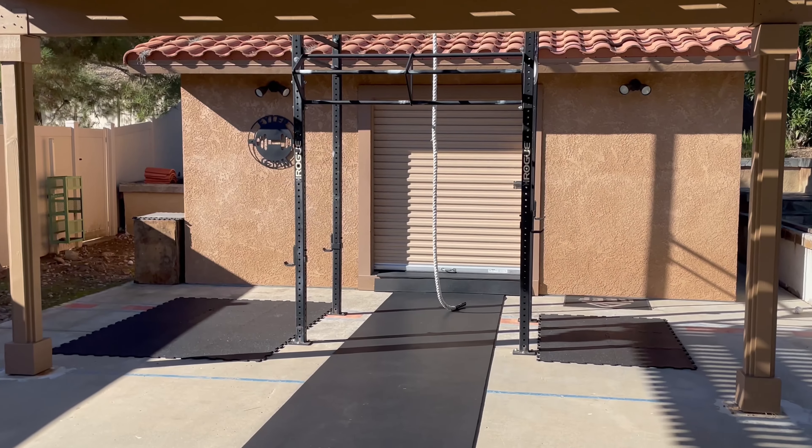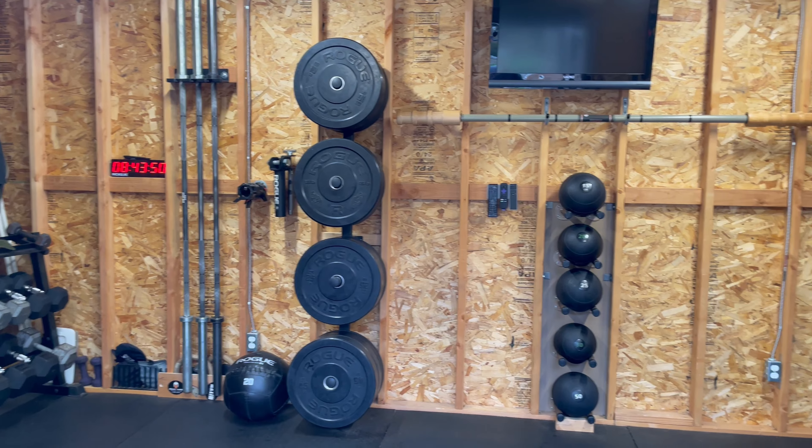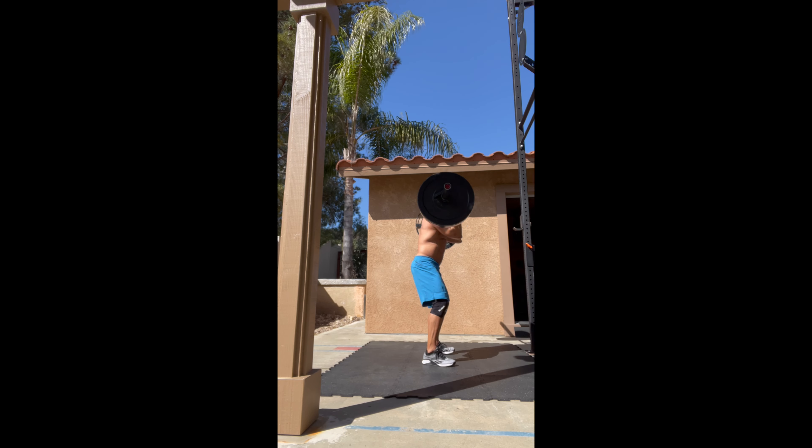Hi, my name is Kevin and we're in my backyard gym in San Diego, California. I first got into fitness trying to keep up with my three older brothers.